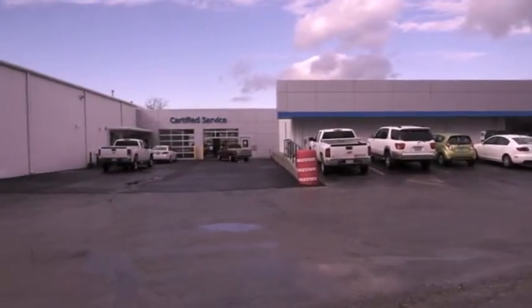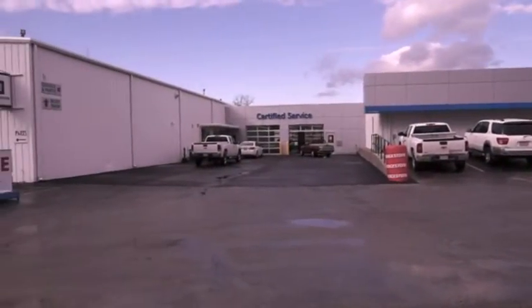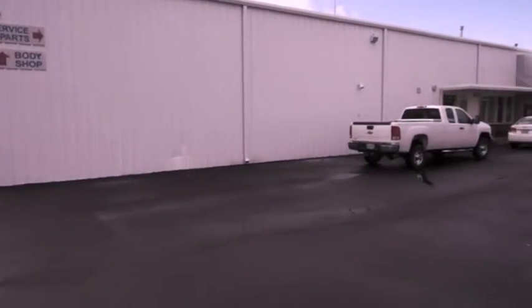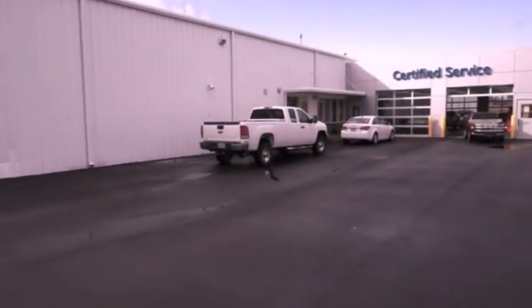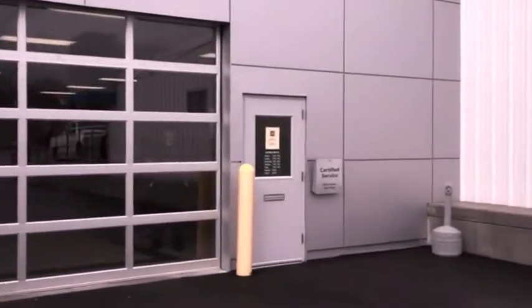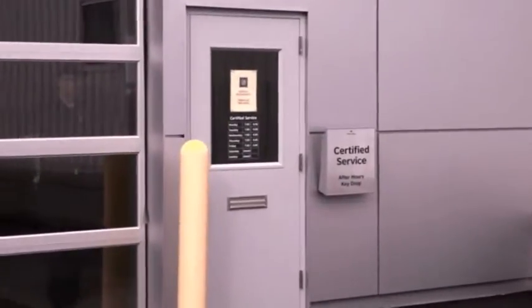For your after-hours convenience, Bentley Chevrolet Cadillac offers a service called Dropbox. Drive up to the service bay and park your car on the left-hand curb. On the right side door, you will find the Dropbox envelope container.